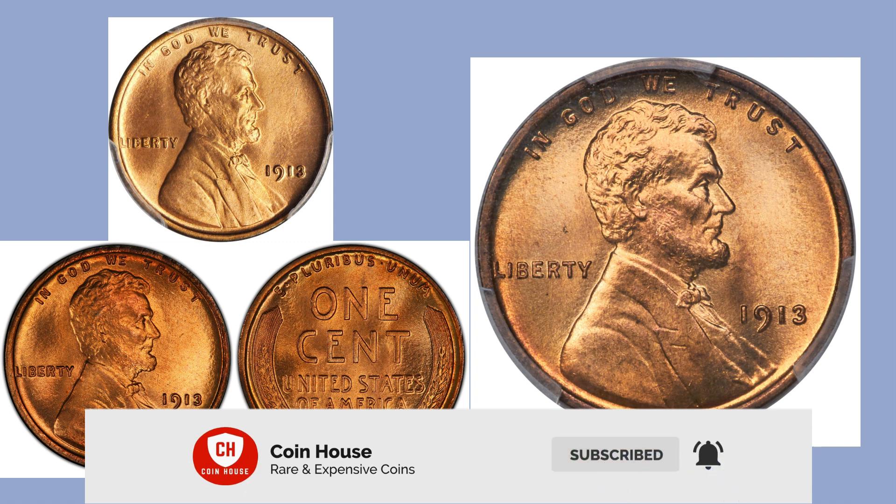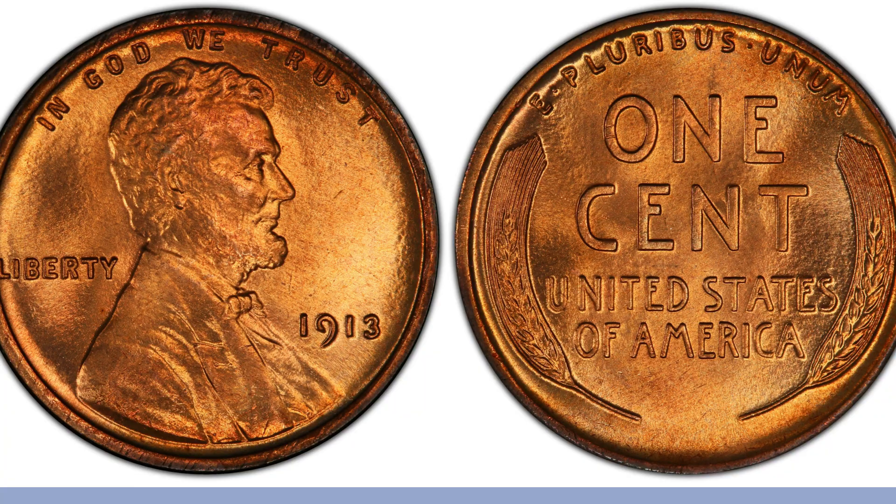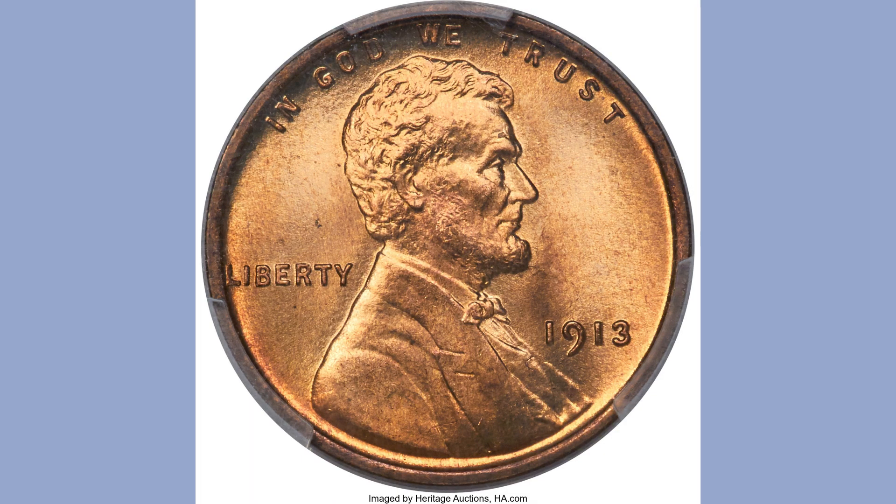Before we start today, just a reminder: if you like our videos, please do subscribe to our channel and hit the bell icon for quick updates. The first coin is the 1913 1c RD regular strike. It sold for $47,150 at the Baltimore auction in June 2008. It had a mintage of around 76 million pieces.